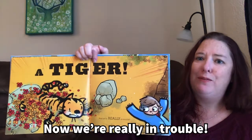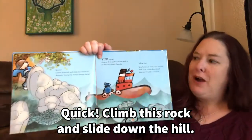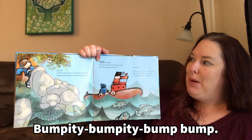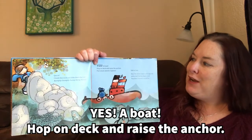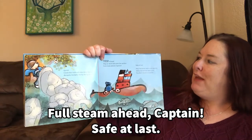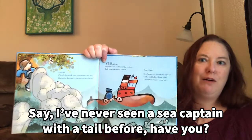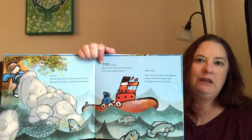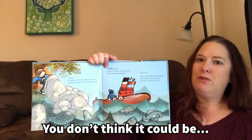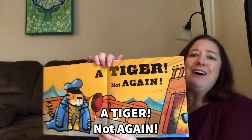A tiger! Now we're really in trouble. Quick! Climb this rock and slide down the hill. Bumpity bump bump bump. Yes! A boat! Hop on deck and raise the anchor. Full steam ahead, Captain! Safe at last. Say, I've never seen a sea captain with a tail before. Have you? You don't think it could be... A tiger!